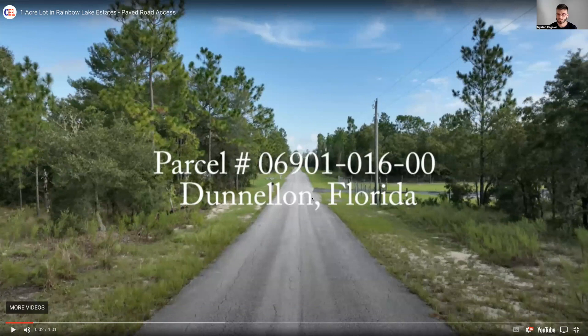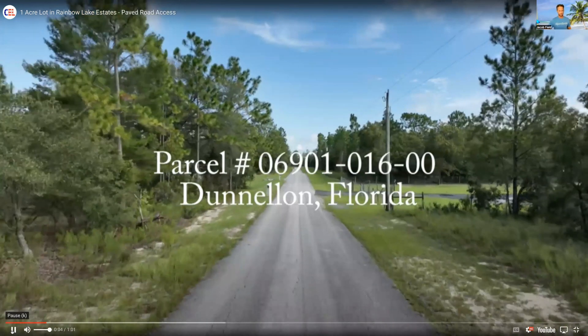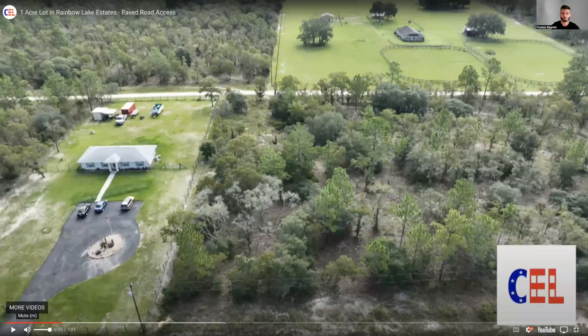This is the entrance coming in — it's a nice wide paved road in a rural setting, you've got easements over there. When you go down enough dirt roads you realize it's really nice to have a paved road. On the side of the property you've got power lines you can tap into, and that's your neighbor's property right there.